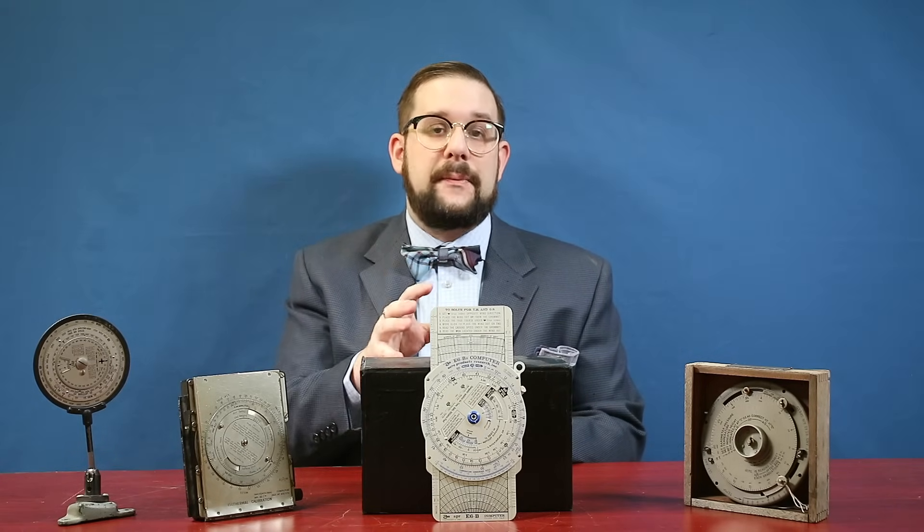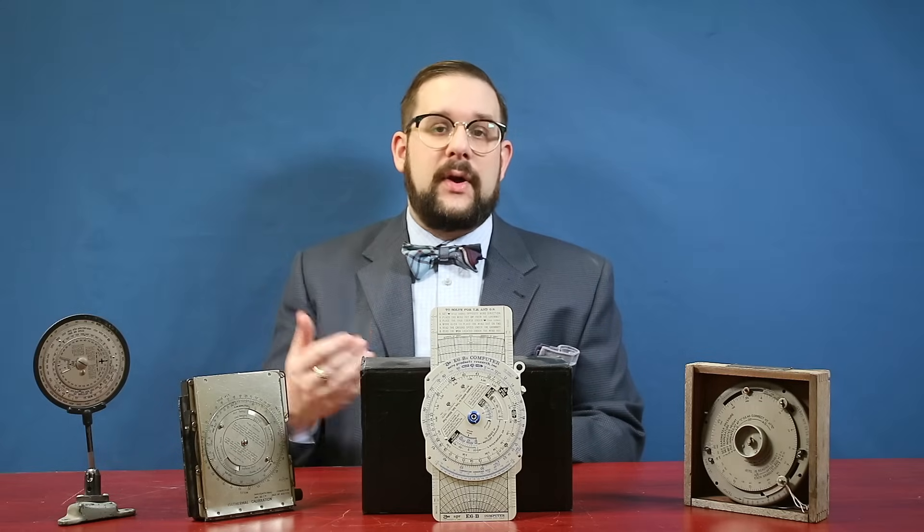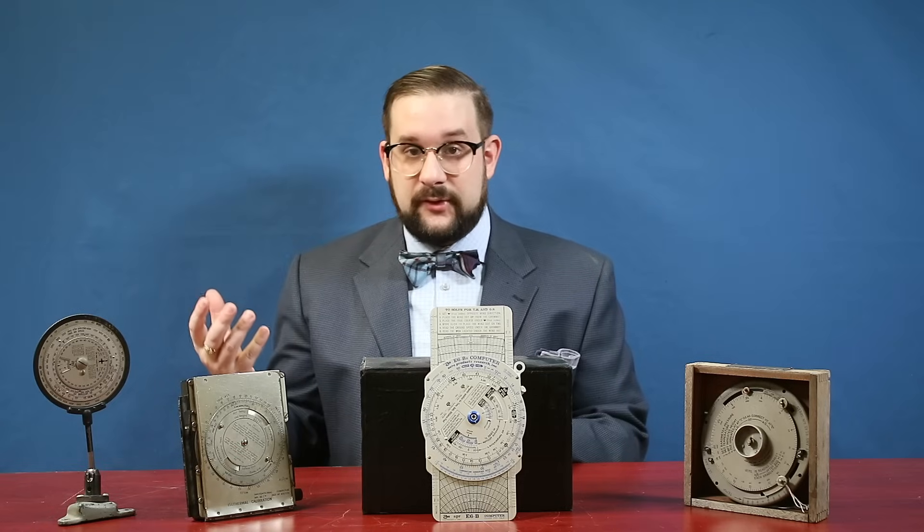This is very similar to the marine computer we had a look at in a previous video, in that it allows you to perform a number of simple ratio-based calculations such as time, speed, distance, and fuel burned far more quickly and accurately than you could using a pencil and paper, especially when you're flying.